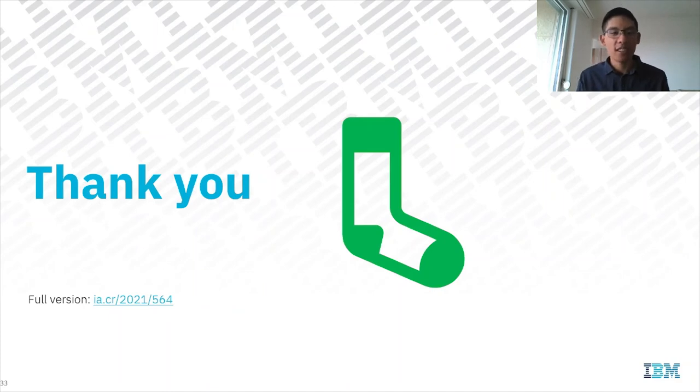Thank you very much for watching. This concludes my talk, and here is the link to the full version of the paper.